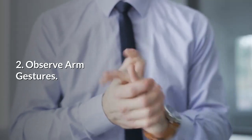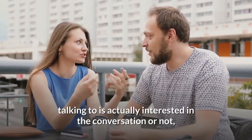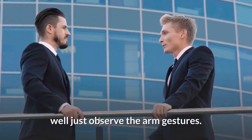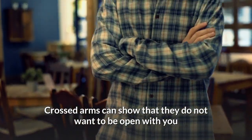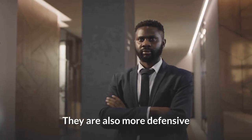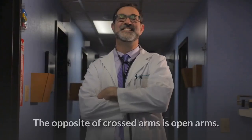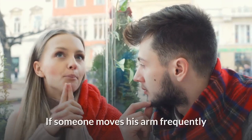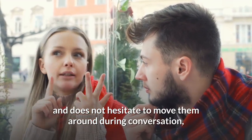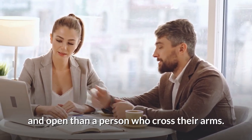2. Observe Arm Gestures. Have you ever wondered if the person you are talking to is actually interested in the conversation or not? Well, just observe the arm gestures. Crossed arms can show that they do not want to be open with you or that they are hiding something. They are also more defensive and are not likely to respond openly to your argument. The opposite of crossed arms is open arms — if someone moves his arms frequently and does not hesitate to move them around during conversation, he is likely more comfortable and open.